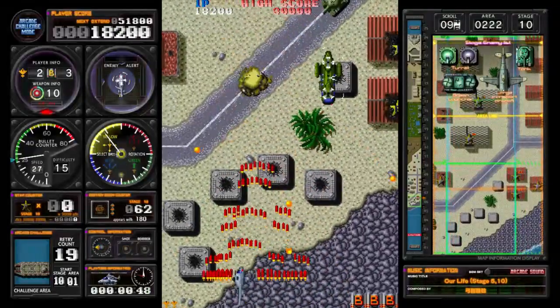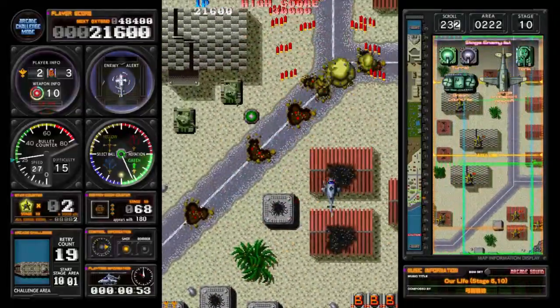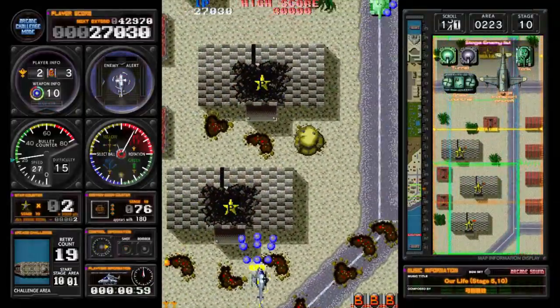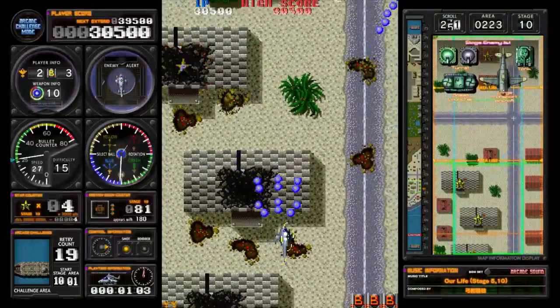The two shmups, on the other hand, are probably where the real interest lies for most people. Both have arcade versions, console versions, and newly created super easy versions, which in this case are of far more importance than they have been in previous Shot Triggers releases.